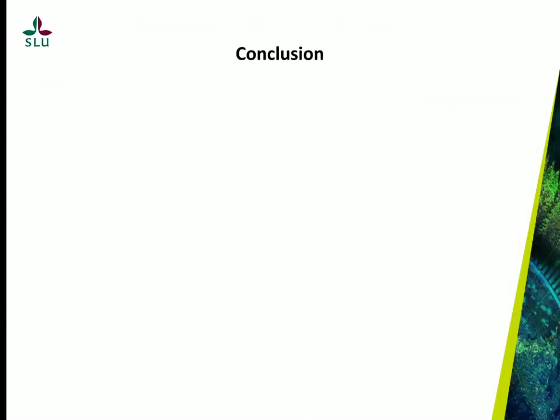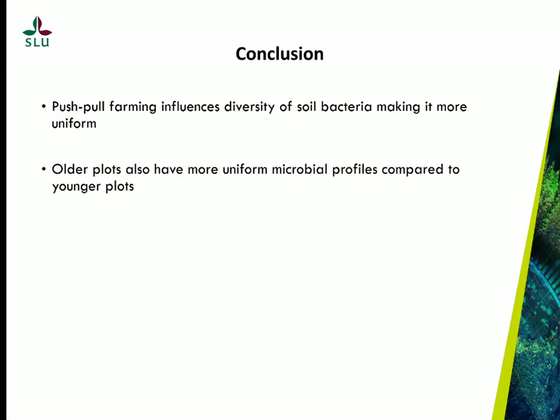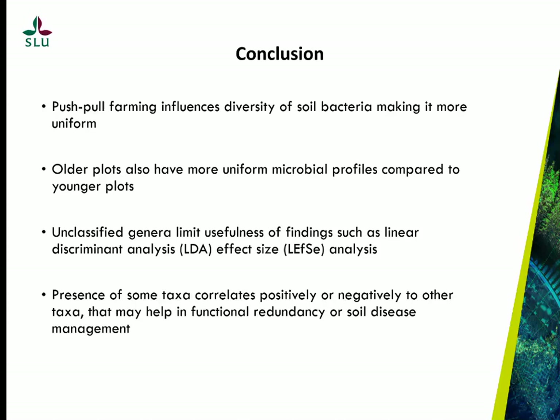To conclude, push-pull farming does influence soil microbial profiles, making them more uniform compared to maize monoculture. Older plots seem to have more uniform microbial profiles compared to younger plots. Limitations in database classification restrict how much we can use this information, such as for linear discriminant analysis effect size. Some taxa showed strong correlations to each other, possibly contributing to functional redundancy. We hope that whole genome sequencing may fill the remaining gaps.